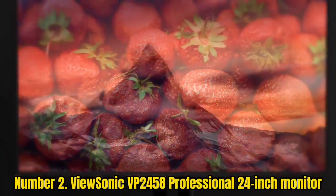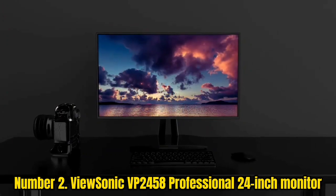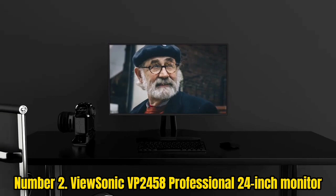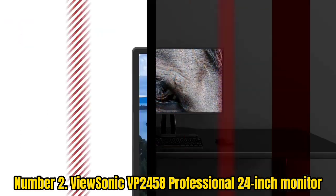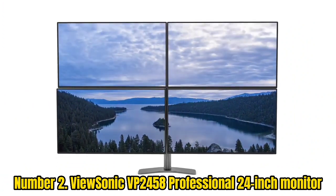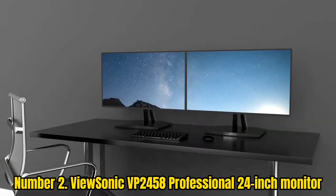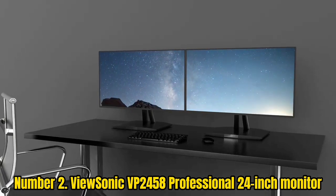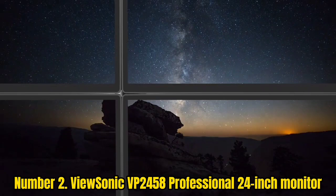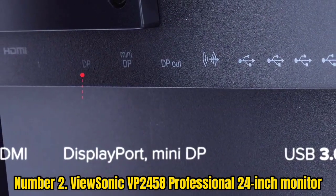Number 2: ViewSonic VP2458 Professional 24-inch Monitor. The 24-inch ViewSonic VP2458 Professional is the best budget monitor for users seeking vivid and accurate color. This ViewSonic monitor has a Delta E score of less than 2 — and the closer to 0, the better. Delta E tells you how accurate the colors on your monitor will be, so you can be rest assured that ViewSonic's color accuracy will be satisfactory for your viewing pleasures.